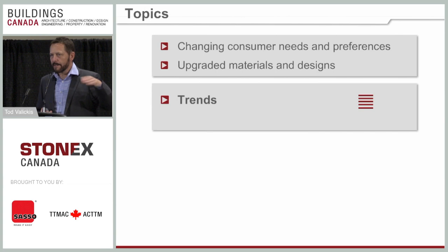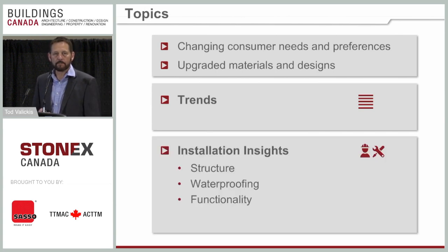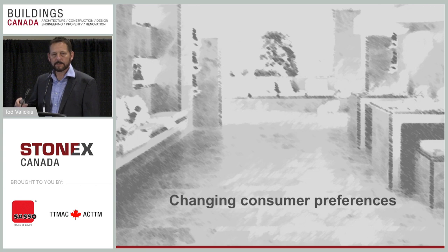I'll go through the list of trends we see in kitchens and baths, hitting the key bullet points, and then we'll look at the installation — what goes in behind these trends to make them successful.